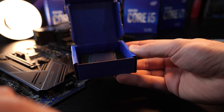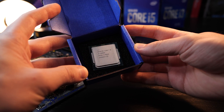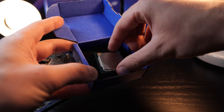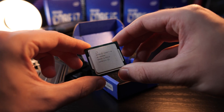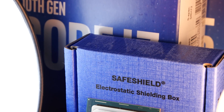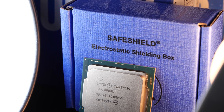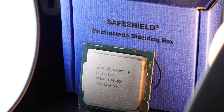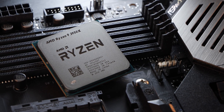Unfortunately, in the case of the 10900K, I have to be happy with just the tray version. In hindsight, if I had waited about one week longer, Equipper would have been able to sell me the boxed variant. But well, it is how it is. Now, in order to get a better idea of what we are dealing with today, let's have a quick look at the specs, including competing CPUs such as the Ryzen 9 3900X and 3950X by AMD.